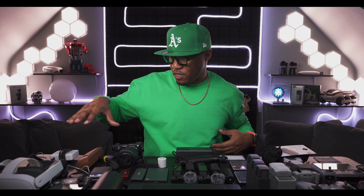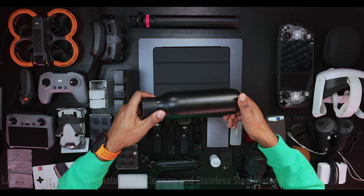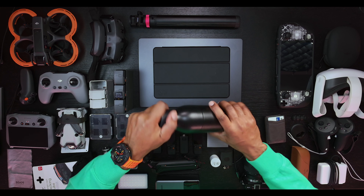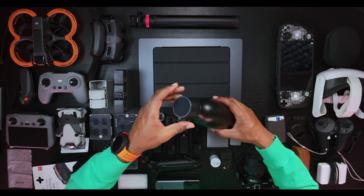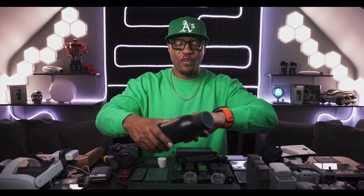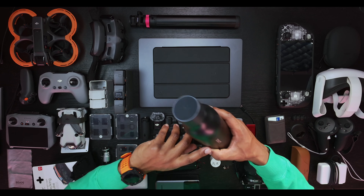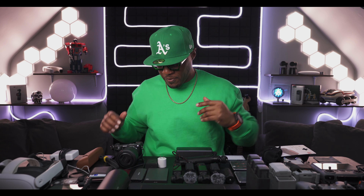Moving over to more play and rest type of stuff - first we have this Larq bottle. It's had a bit of use but one of the things I love about it is you can put standard tap water or any water source in here, and when it's charged you press this button and it uses UV light to filter out and get rid of impurities in the water. It's a really good device to carry around with you.